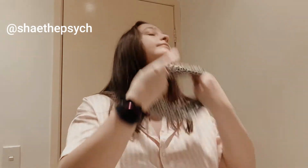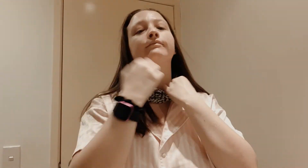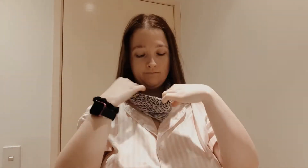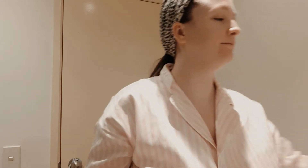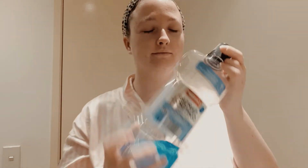Good morning friends, welcome back to my channel. My name is Shea if you are new here, and today I am showing you what I use on my face in the morning. I start by putting my hair up, and a lot of the products I use are for keeping my hormonal acne at bay. I'm really excited to show you these, especially if you struggle with your own skin issues.